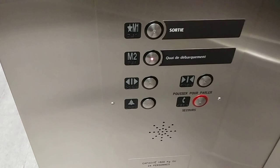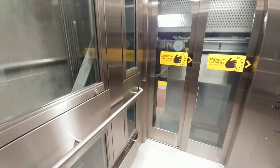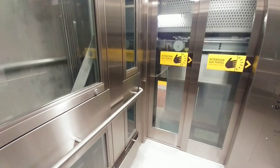We'll go back down. And that confirms my theory that every elevator has its own voice to it.